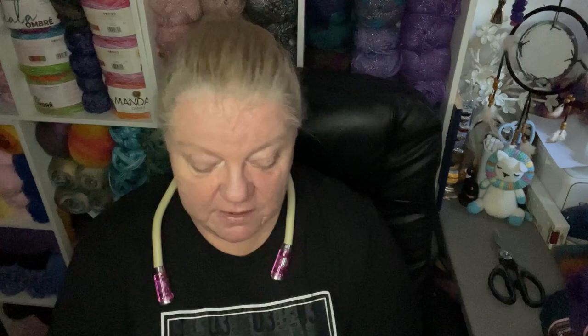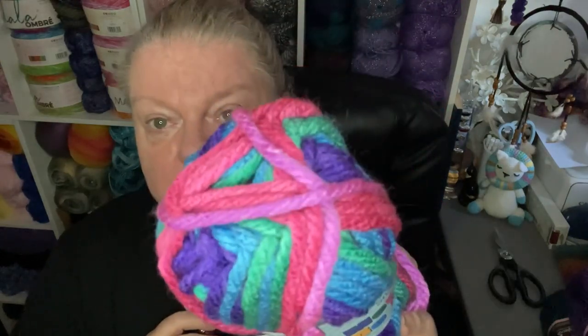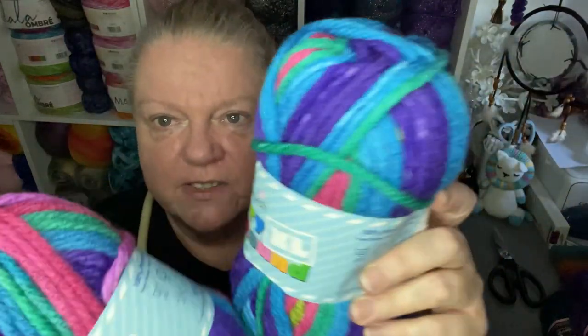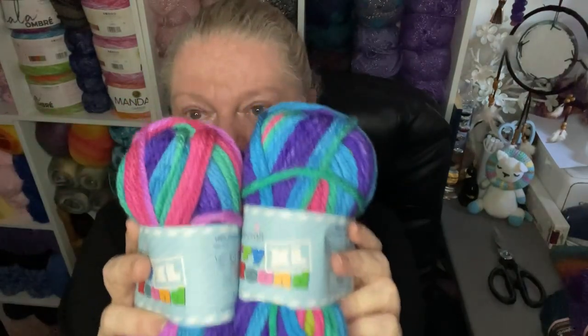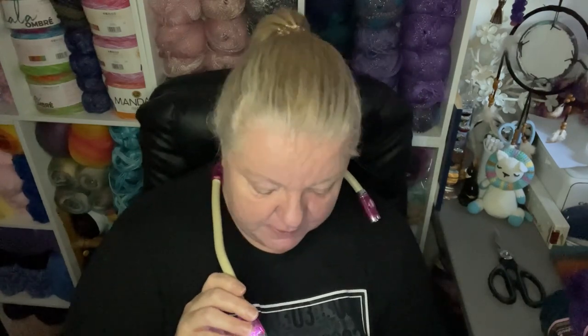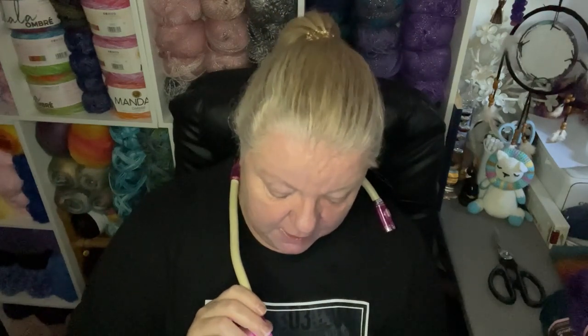This is the new Merry-Go-Round Stylecraft Merry-Go-Round XL. It's a super chunky, which is a bulky six, and it's got some beautiful colors. This one is called Apple Sours, number 3721. Heaven knows why — I've never seen an apple sour that color, it's got lots of blues and greens. It's 100% premium acrylic, lovely and soft, super chunky, approximately 68 meters or 74 yards in a 100 gram skein.